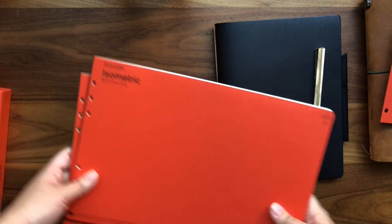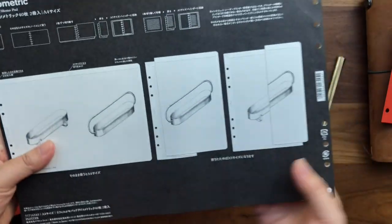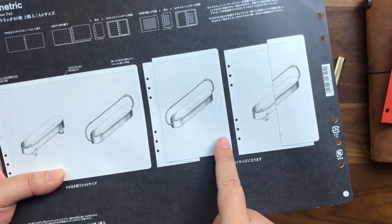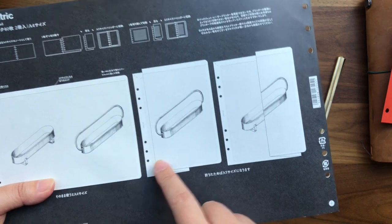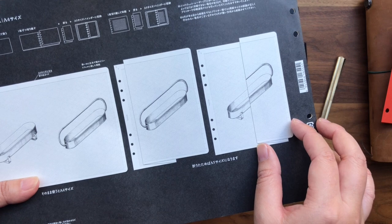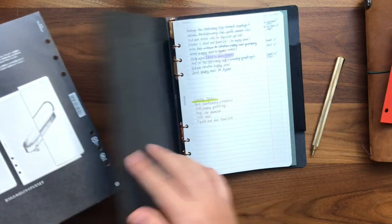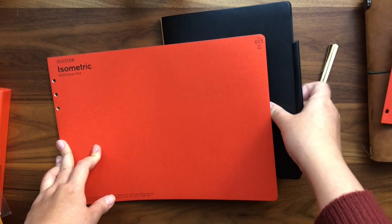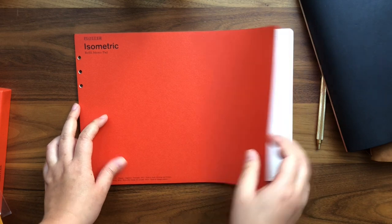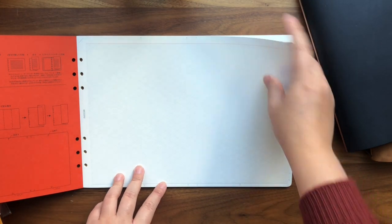The cool thing about this isometric pad is how it fits into an A5 ring system. You can fold it into thirds so you retain the entire page in A5 form, or you can fold it on the exterior side so one-third sits on top — basically utilizing the entire page while folding it down to match the system size. They also include guides on where to fold, which is very helpful. Let me demo this — it's actually my first time trying it too.